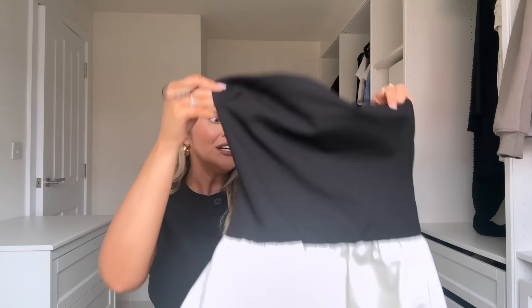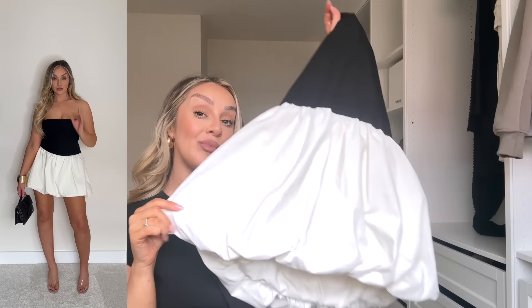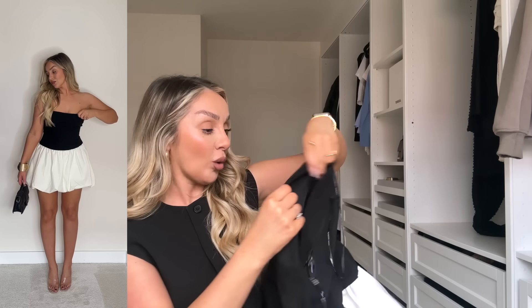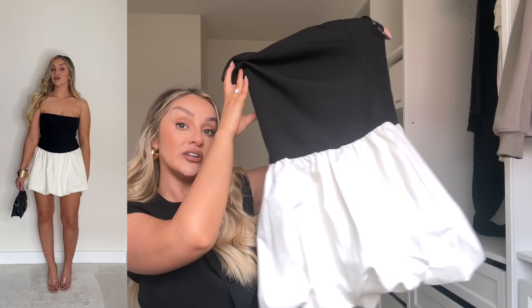Oh my god, I don't even think you're ready for this colorway. It's in this monochrome style — black on top, white on the bottom — and I am obsessed. This is just so me in a dress. The quality on this feels so gorgeous too. I got this in a size small and I just cannot wait to wear it.